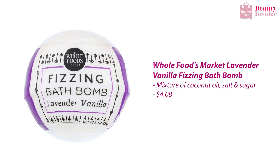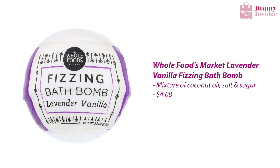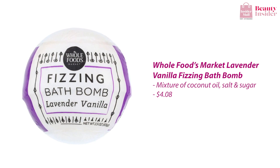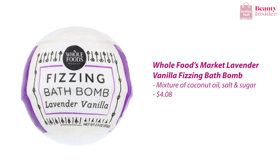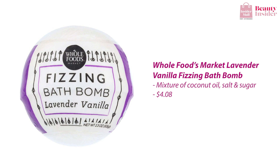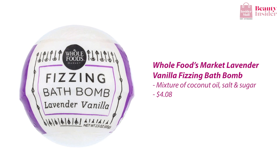Last but not least, the most affordable bath bomb on this list is the Lavender Vanilla Fizzing Bath Bomb. Combine vanilla and lavender and you get a whiff of the most relaxing scent on earth. Made with natural and organic ingredients, this bath bomb is packed with a mixture of coconut oil, salt, and sugar to suit your skin. With this bath bomb, it looks like you don't have to go to the spa for aromatherapy sessions anymore.